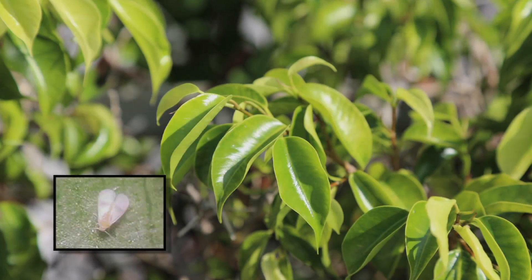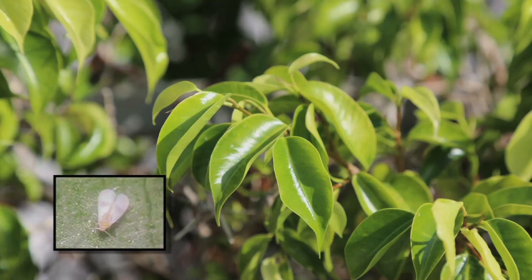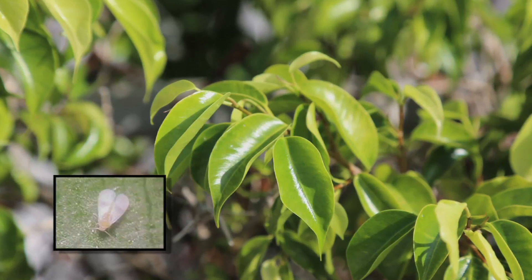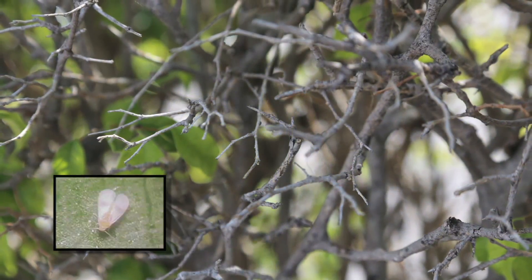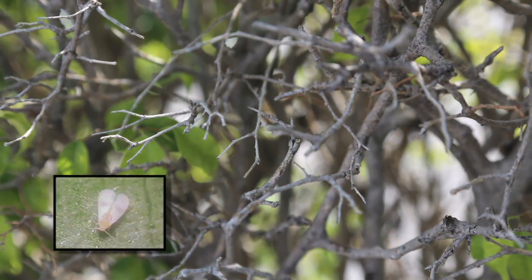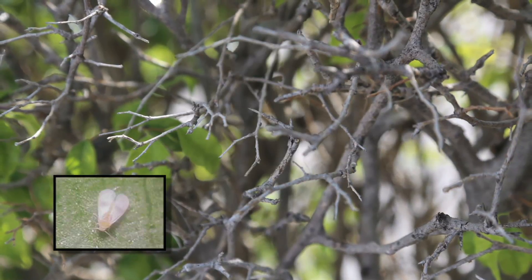They've been on our ficus hedge probably since at least early spring. The population builds and builds and builds, and then toward the end of the summer and into the fall, that's when all the leaves fall off. Ficus white flies don't attack plants other than ficus — they only attack those.